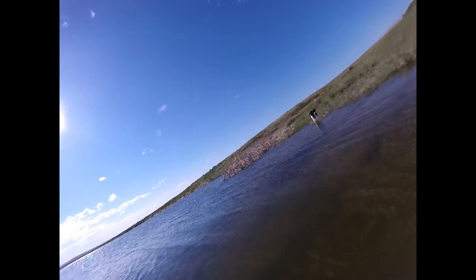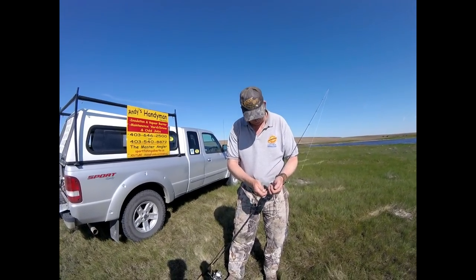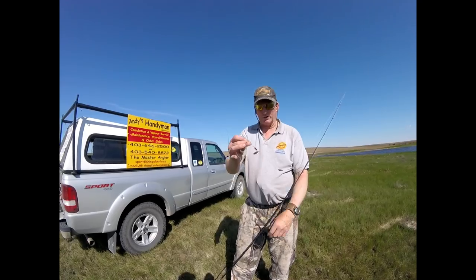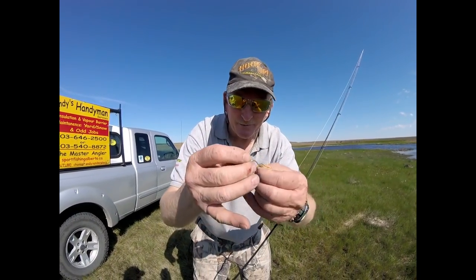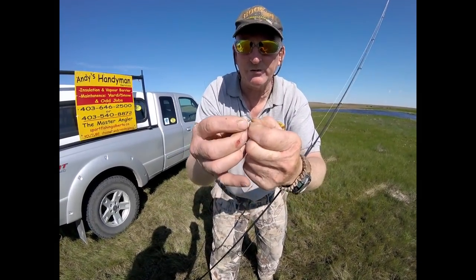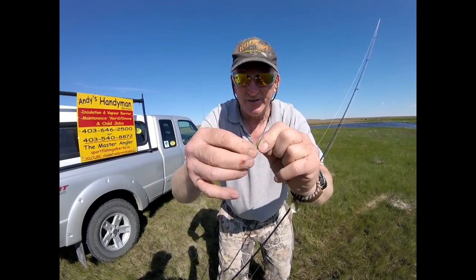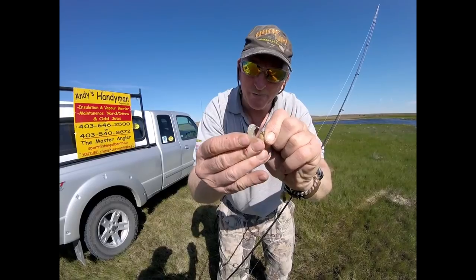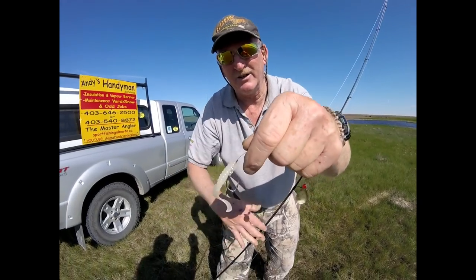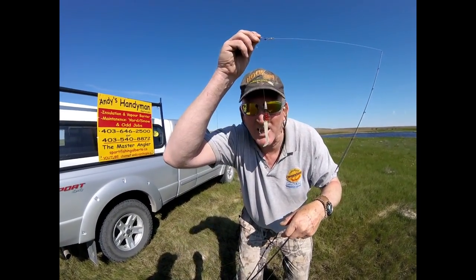Andy — the Master Angler's tip of the week: I want to put a plastic on my rig and spin. Real simple — thread it on about dead center, maybe three-quarters to an inch. Thread it up over the eye, go back just a little bit, thread some more, three-quarters to an inch. There you go — it's rig and spin ready for battle. Beautiful, just like that.